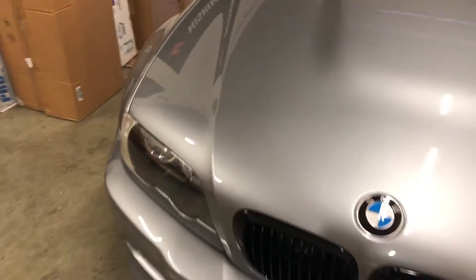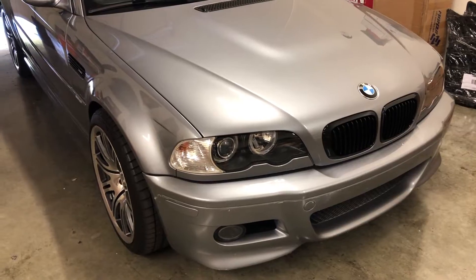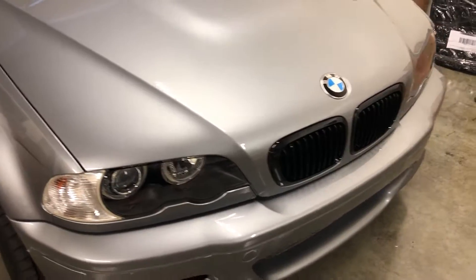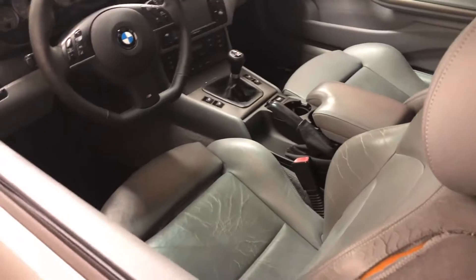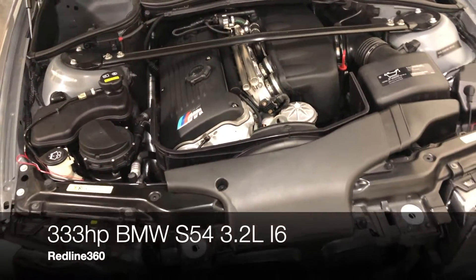The previous owner, who is one of my really good friends, actually spent a lot of time restoring this car. It was in pretty good shape, however it was rough around the edges. He did a full restore on the paint and updated a whole lot of parts on the engine — for example, the vanos was updated, and a whole bunch of seals and gaskets were updated. Let me pop the hood for you guys so you can see — the engine is really, really clean.